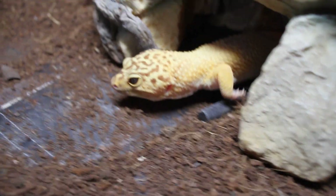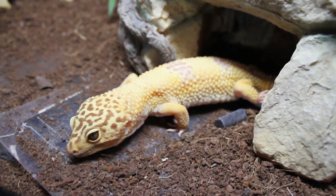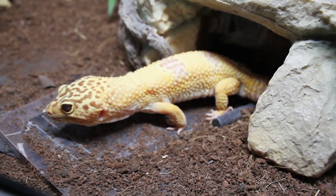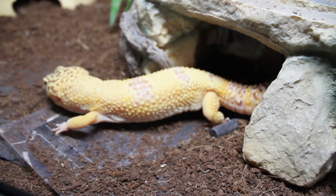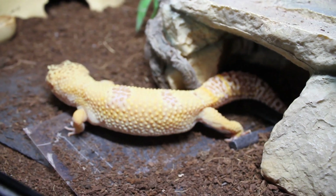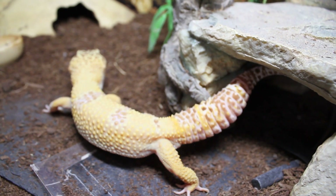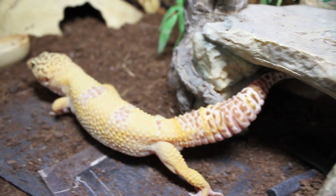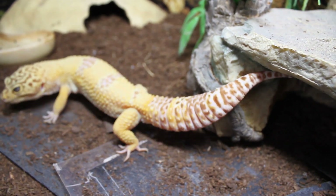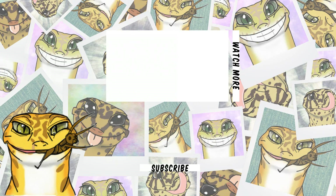I would say that if you get the choice between a male or female leopard gecko — as much as I love all my geckos equally — males are so much less hassle. The only thing I have to put up with from Diego is him randomly doing mating displays at nothing. Poor guy's quite frustrated, but that's about it. Anyway, I hope you've enjoyed today's video — thanks for watching!